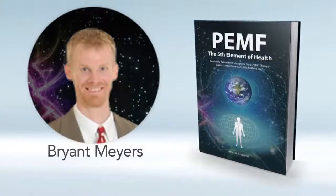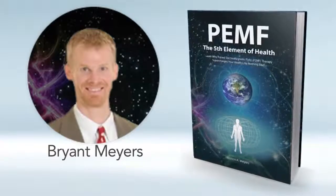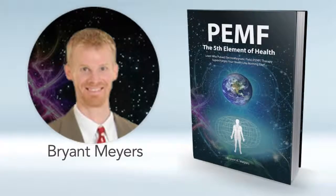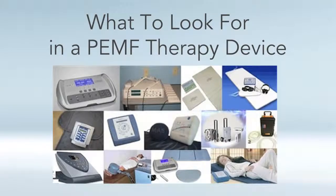Hello, my name is Bryant Myers, author of the book PEMF: The Fifth Element of Health. I'm going to continue my video overview of my book, and let's talk now about what to look for in a PEMF device.